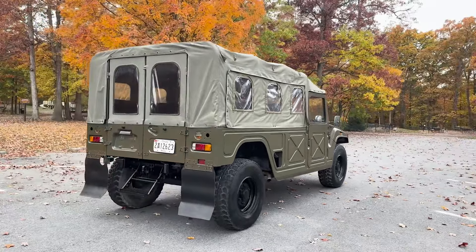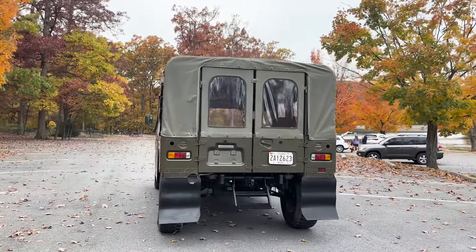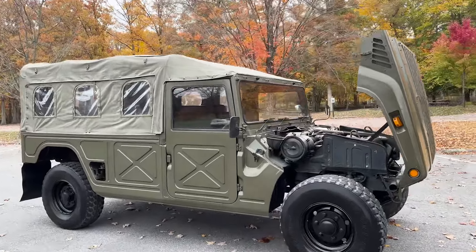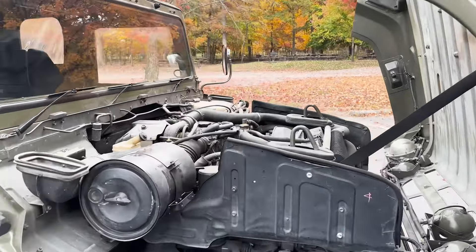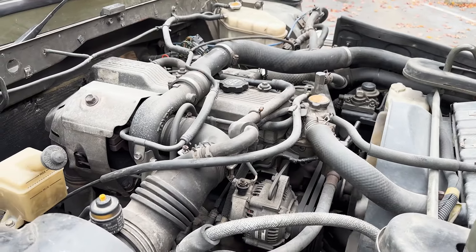Just a beautiful Japanese Mega Cruiser with a diesel four-cylinder engine. This is the Toyota Mega Cruiser diesel, imported from Dubai.